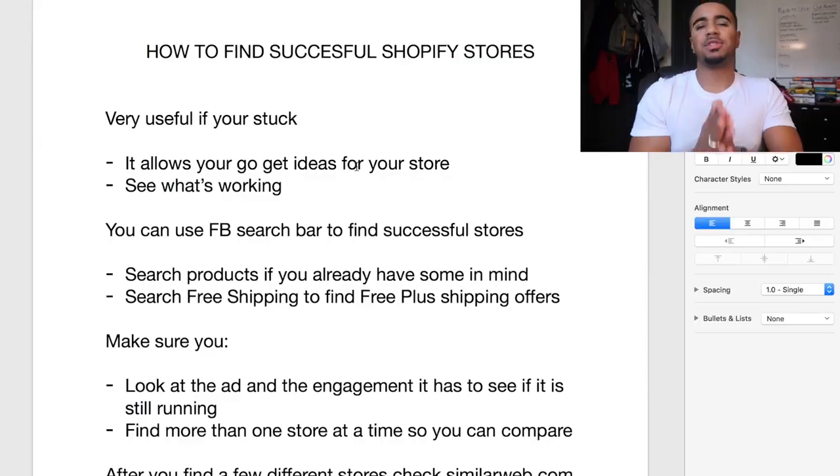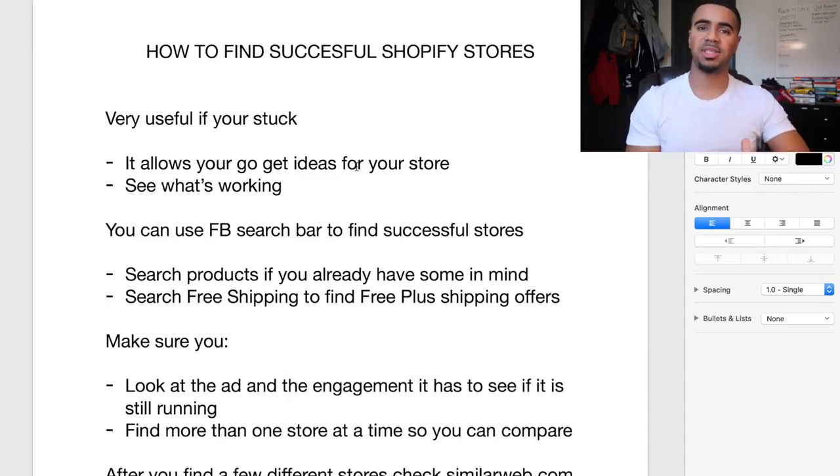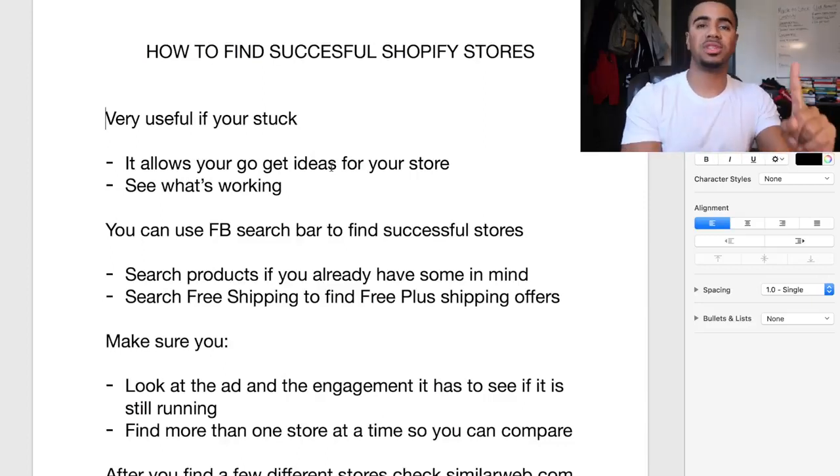Being able to find other successful Shopify stores is very useful, specifically for anyone that's stuck. Getting stuck is normal — in a business where things are always consistently changing, you have to always test and try new things. One of the main reasons it's useful to find other people's stores is so that it allows you to get ideas for your own store.